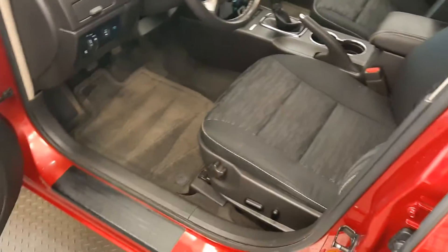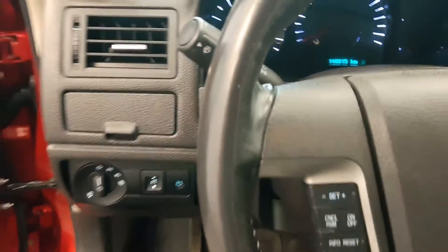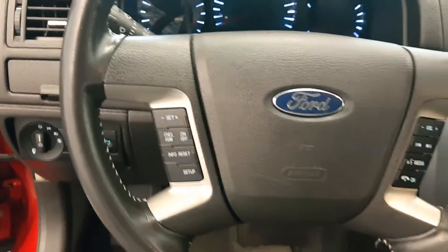Interior options include power windows, locks and mirrors, power driver's seat with cloth seats, light controls, tilt and telescope, cruise control, and hands-free communication and audio controls.